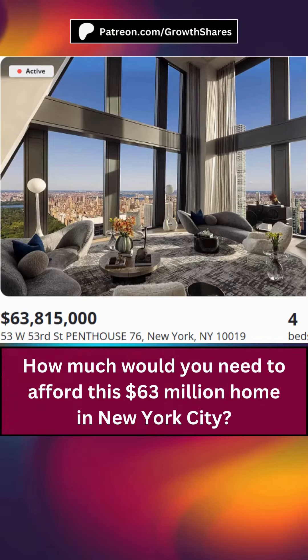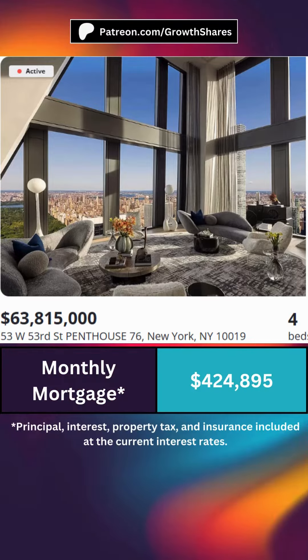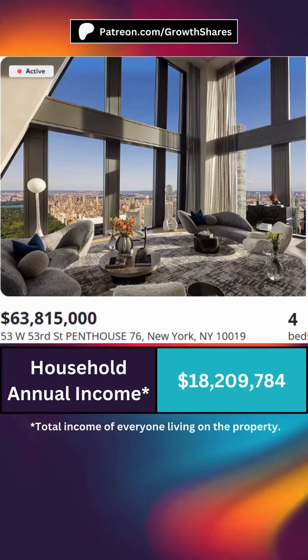How much would you need to afford this home? First, you'll need to afford the 20% down payment. If you add the principal, interest, taxes, and insurance, here's what your monthly mortgage would be at its current rates. Based on the 28% requirement, your monthly income would need to be this much. That means this is how much you need to make per year to afford this home.